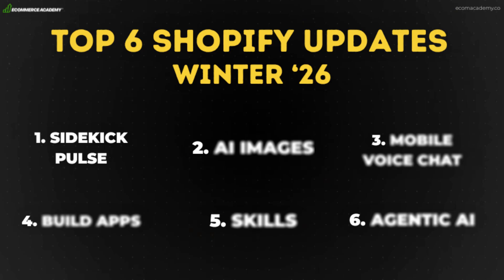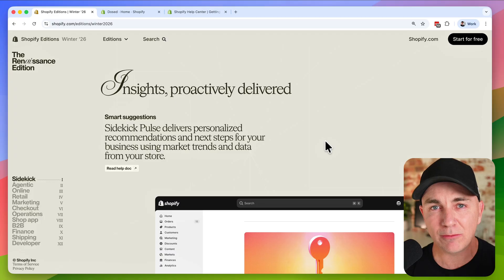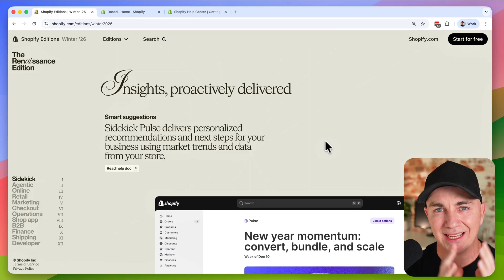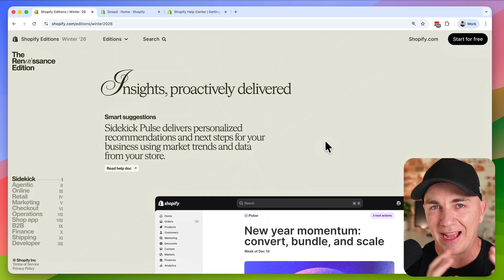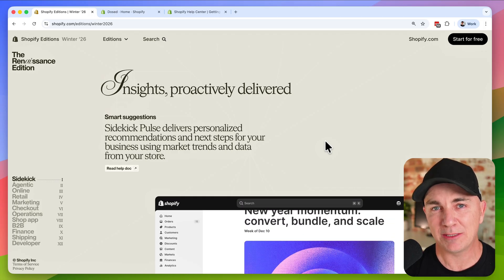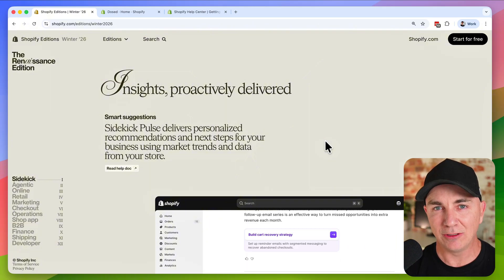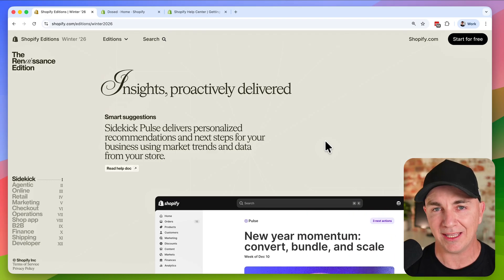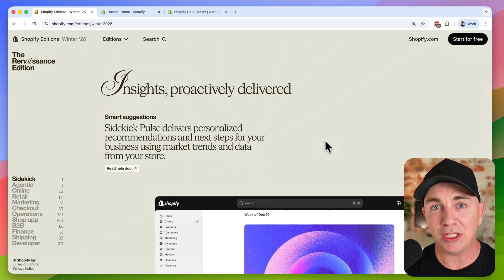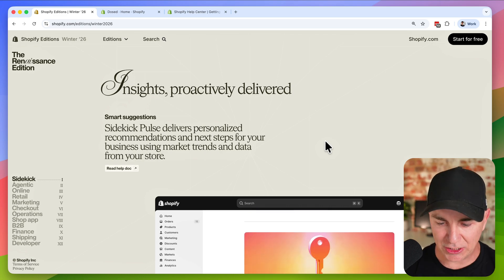The first update is called Sidekick Pulse. Sidekick Pulse is basically the AI continually monitoring your store and finding opportunities and suggestions on how you can make your store better. Think of it like you've got an AI army of e-commerce experts looking at your store every single second of the day — looking at your data, your traffic, what you're selling — and continually providing recommendations on ways you can improve your business.